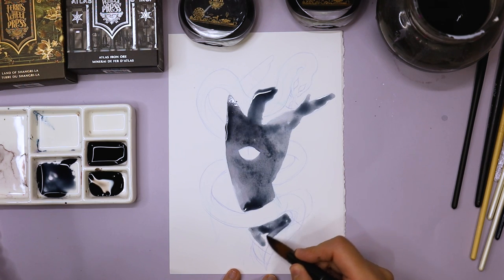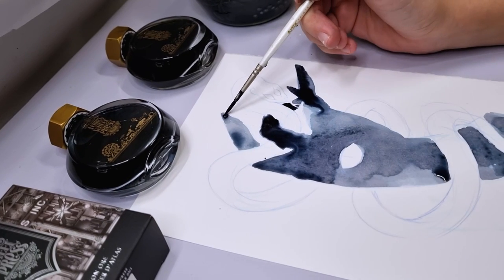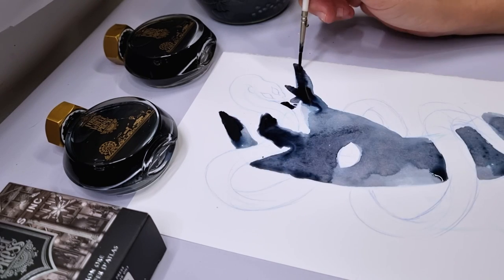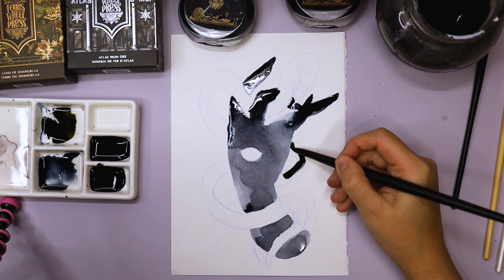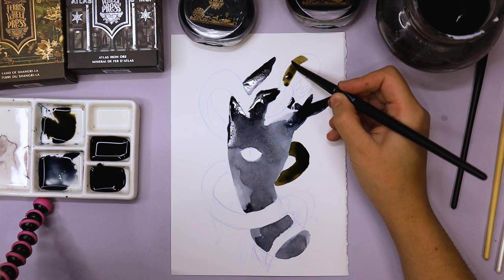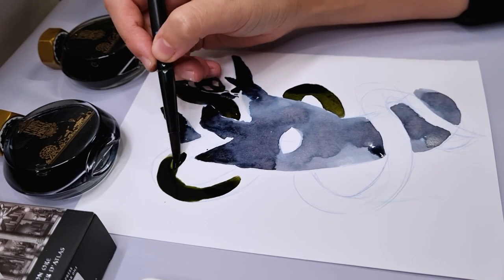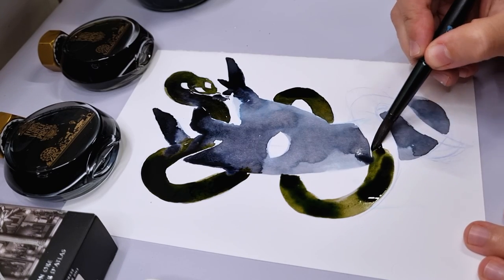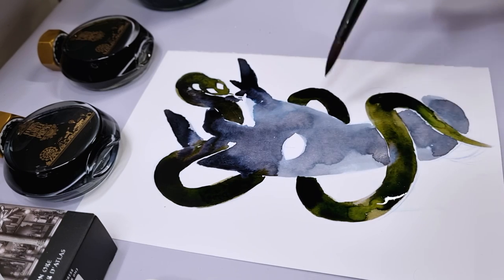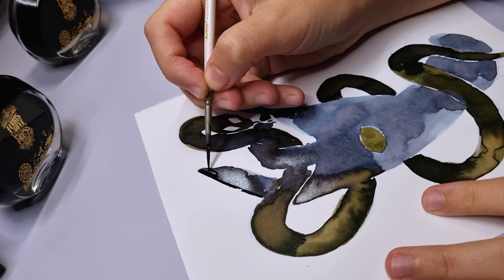I just really cannot deal with snakes — reptiles in general give me the heebie-jeebies. But I wanted to have some fun with the inks and just let them flow. Being fully honest, I actually love them both and I cannot pick a favorite. They're both very strong inks with so many qualities. The Atlas Iron is so beautiful — it separates in a very soft way. All the blacks in Ferris Wheel Press have a very blue base which I don't mind, but it would be nice to have one day a truly true black. The Shangri-La is just so nice with its pinkish base.